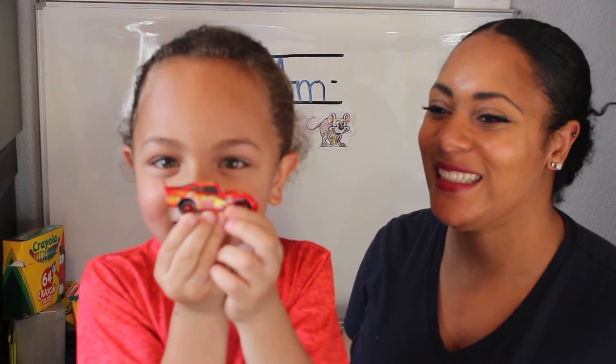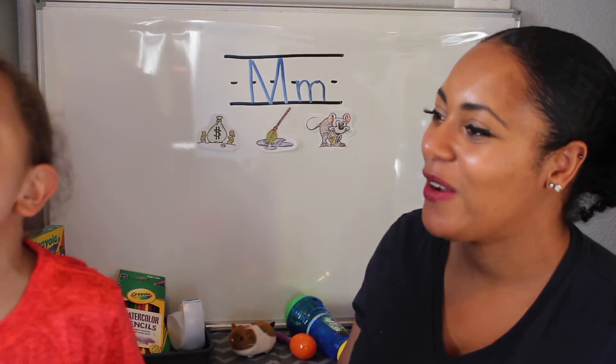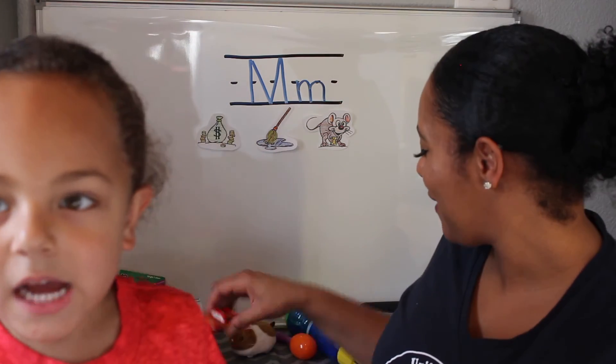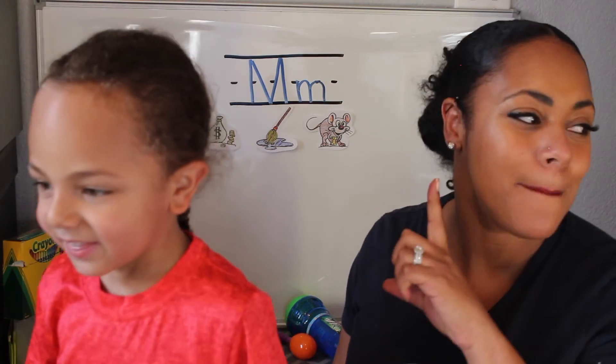McQueen! What letter does McQueen start with? Mmmmm. What letter is that? M. And what sound does the M make? Mmmmm. Alright, go find one more thing that begins with the M sound.